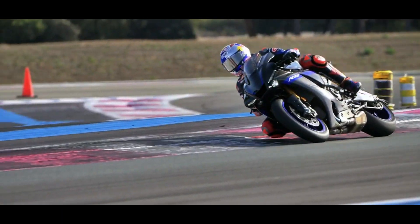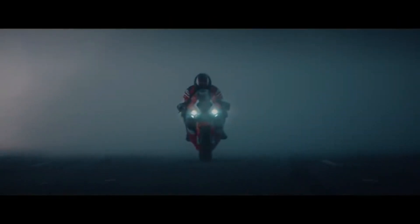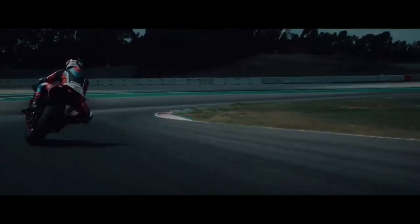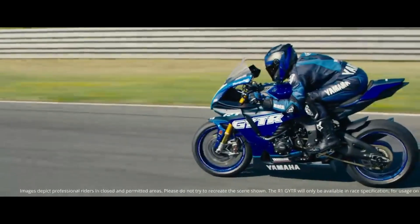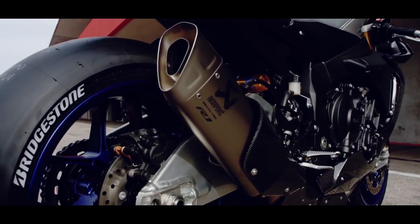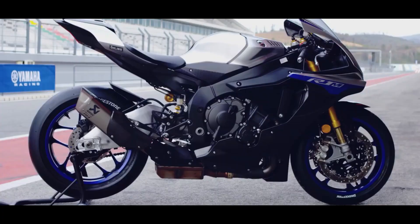The 1000cc Superbike segment is the category that all motorcycle fans have either dreamt about or still dream of, and that includes us. This class has seen many important moments since it started. One of the most significant was just before the 21st century, when Yamaha introduced the YZF-R1. It changed the Superbike world for several reasons, and that's what makes the leader class category so exciting for us.